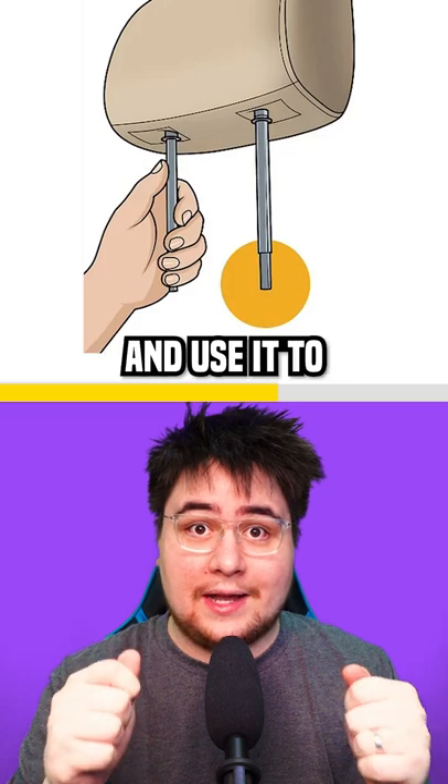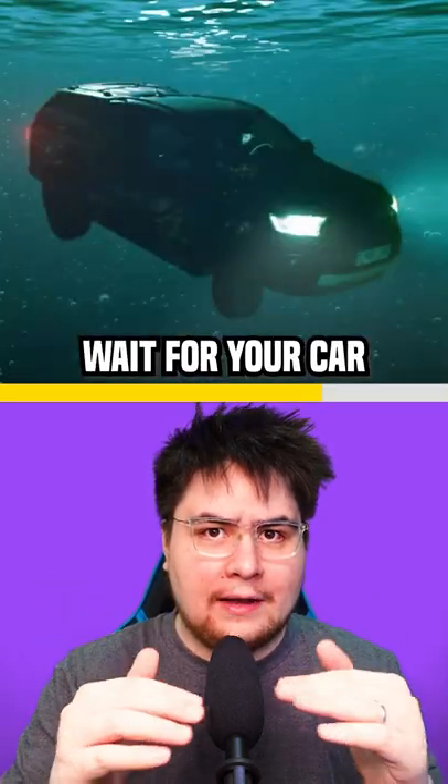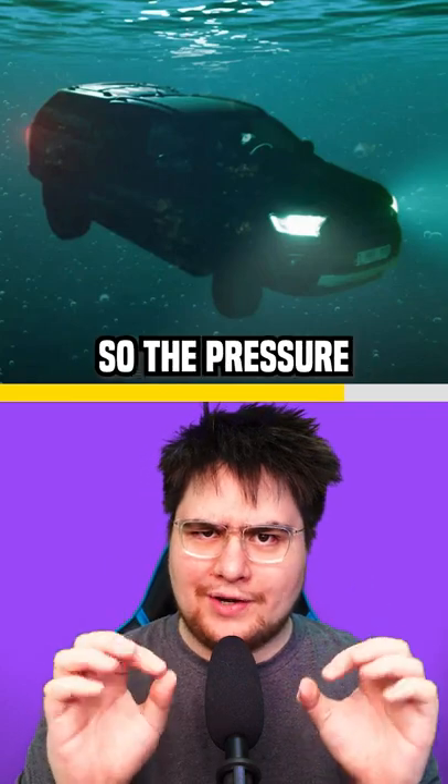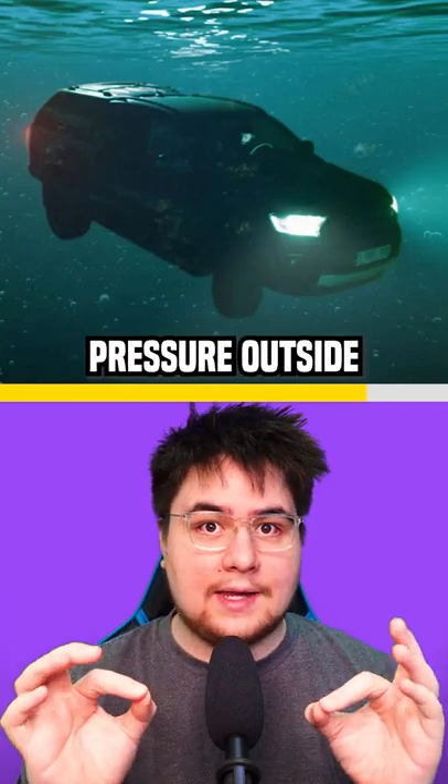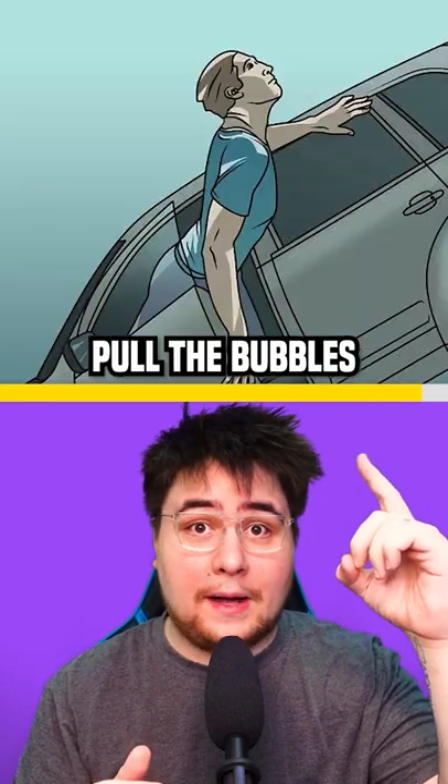And if that doesn't work, you can remove your headrest and use it to break the window. And if you still can't break it, wait for your car to be fully underwater so the pressure inside is equal to the pressure outside. Then when you have a little bit of air left in the car, take a deep breath, open your door, and follow the bubbles.